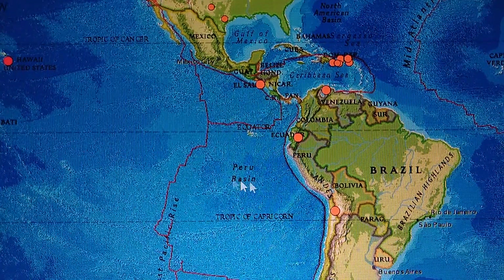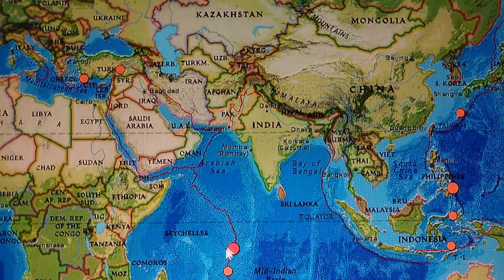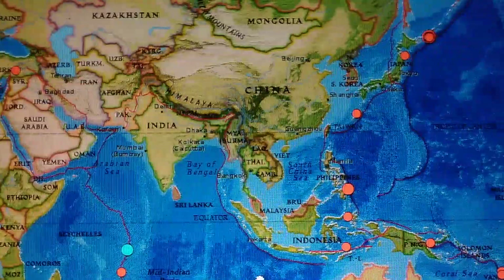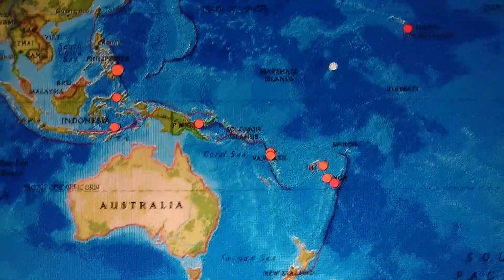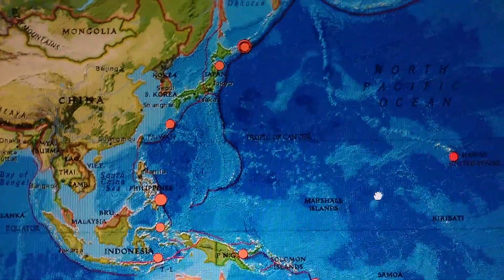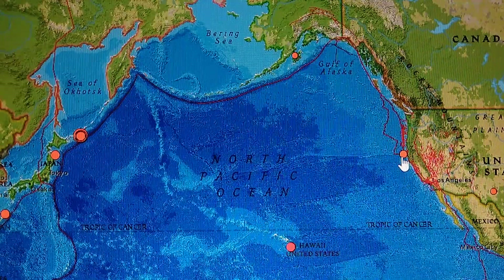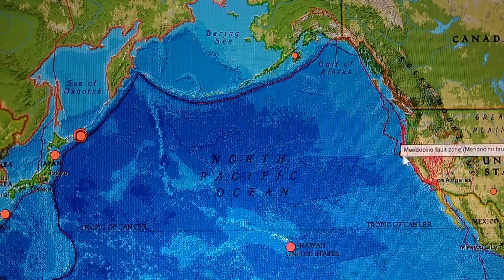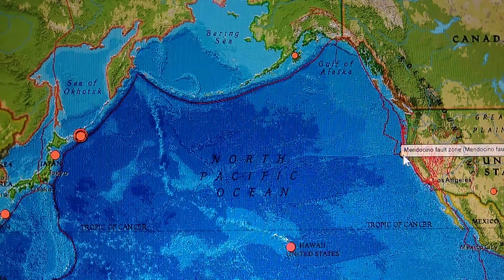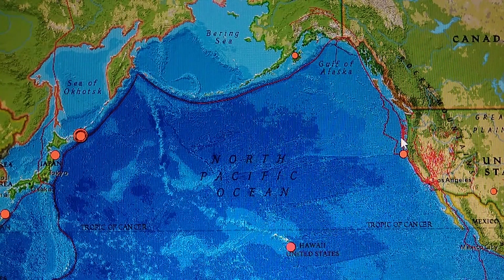We get our early warnings for a reason. We just had this 5.8 over here, and I'm looking for an upper 6 to a 7-plus to hit. The way these plates are moving you can see the pressure building up on the Cascadia. We'll see some more activity on the Cascadia or on the Mendocino fault zone right here in the next few days.